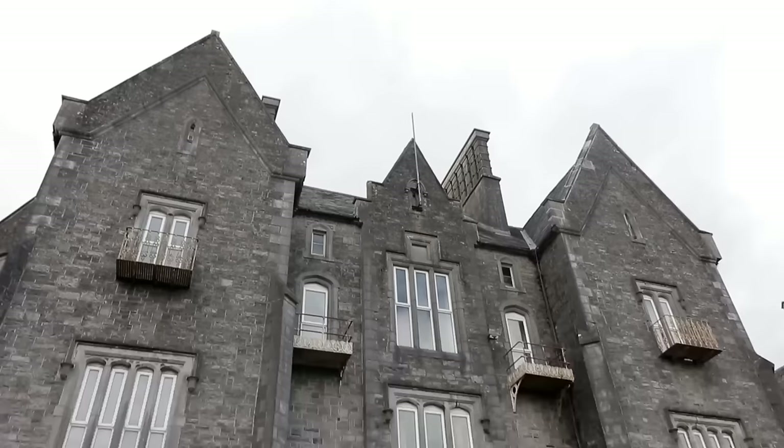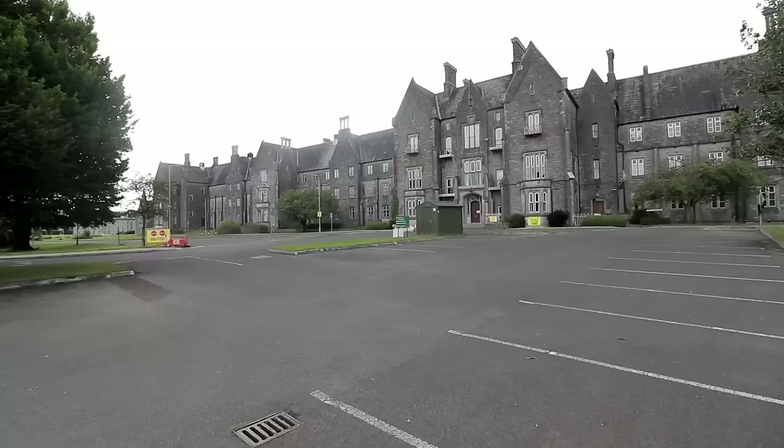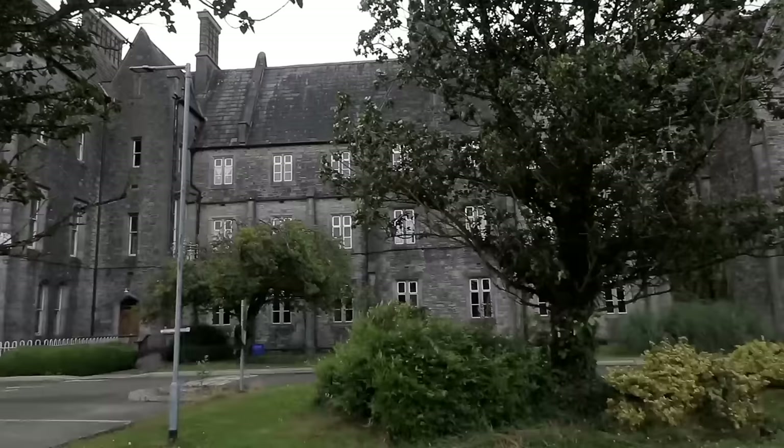Midway through our summer trip to Ireland in 2021, we were in the area of this gigantic former asylum. Although we had never seen pictures of an abandoned interior, it was one we had noted as boasting potential, with sections apparently closed. When another plan didn't work out, we decided to take a closer look at the complex.